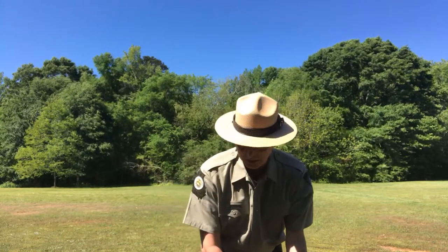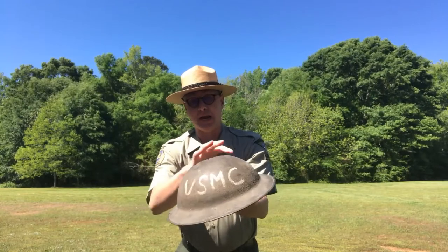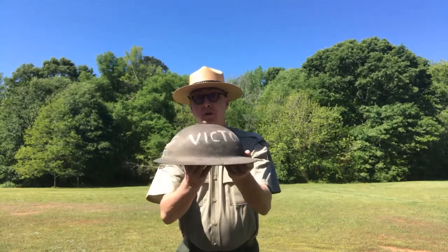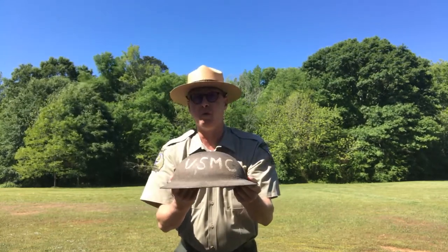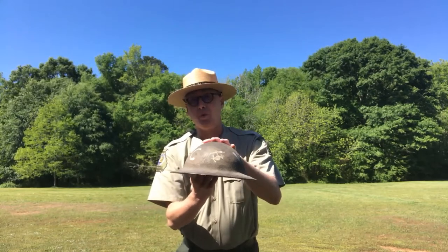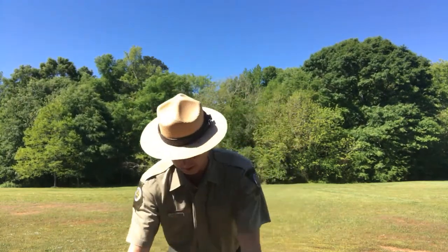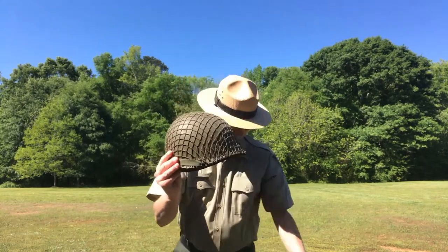Moving on to the early 1900s and World War One — this is not necessarily a hat, but a helmet. This is the Model 1917 helmet. It has a distinctive crown and is pretty heavyweight metal. It's designed to look like a hat used by the British called the Brodie helmet. If you see a picture of a Doughboy during World War One, this is the iconic helmet they wore. The United States Army used these all the way up until the beginnings of World War Two.